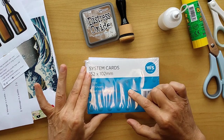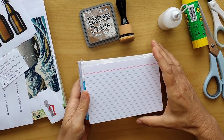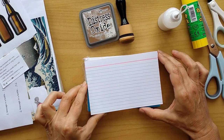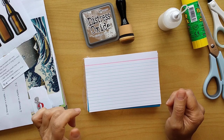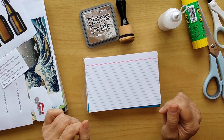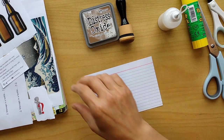I'm using system cards for this challenge because system cards have the same size as a postcard. Last year I started sending a postcard per week to my mom, who started collecting postcards over 60 years ago as a young woman, and I enjoy giving her this.